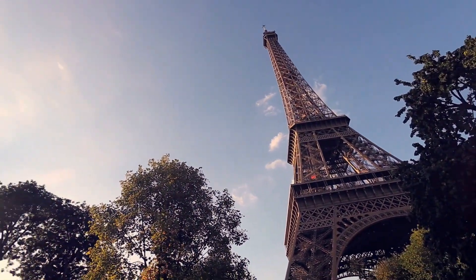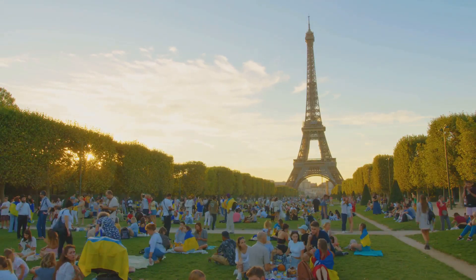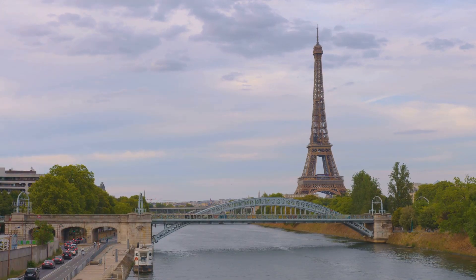So next time you're in Paris during the summer, remember, you're looking at a slightly taller Eiffel Tower. That's a fun fact you can share at your next gathering. Stay curious and keep exploring the wonders of science. There's always something new to learn.